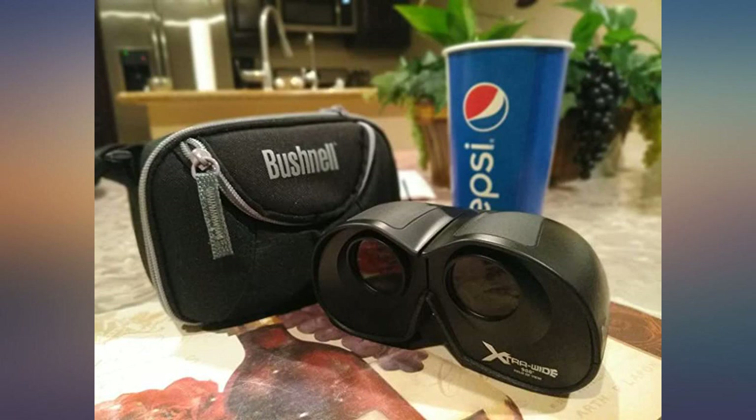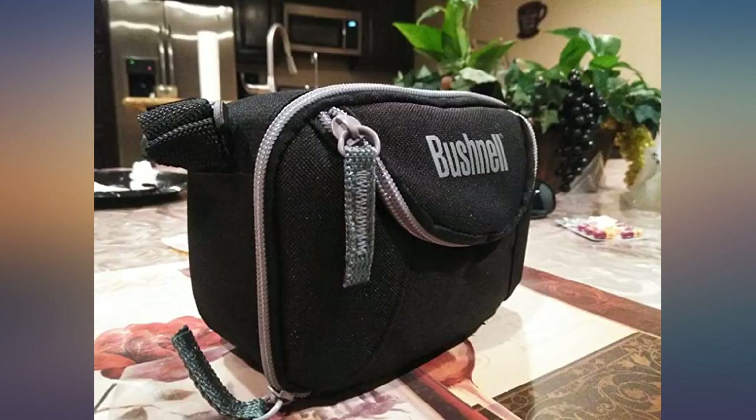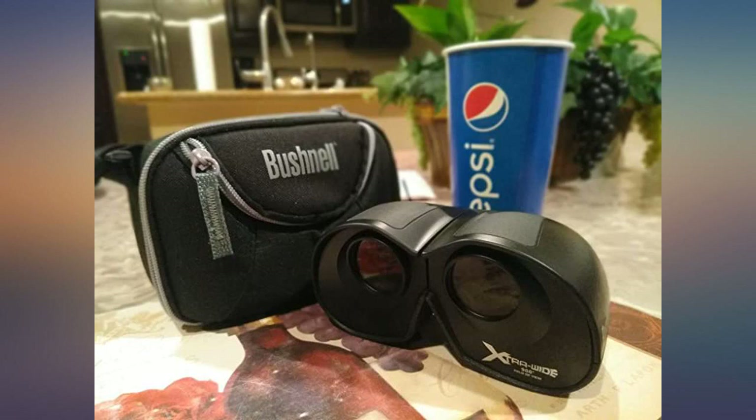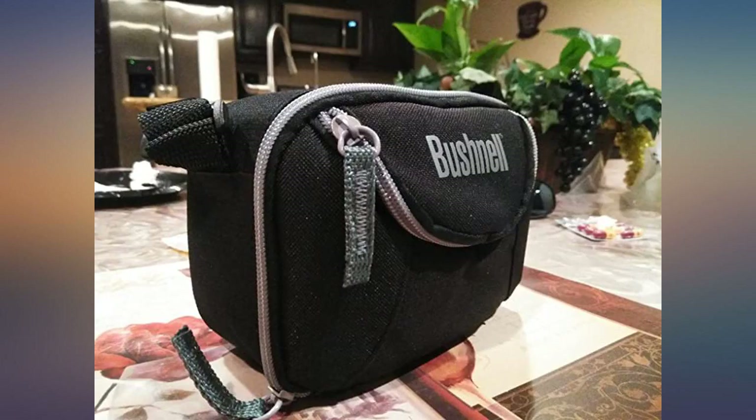These binoculars are very light so you can hold them for a long time. I will use them for astronomy. These inexpensive binoculars let in a lot of light — 30 divided by 4 equals just over 7. The bigger the number, the better for the night sky.